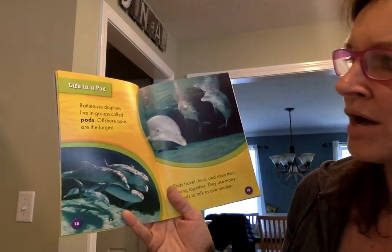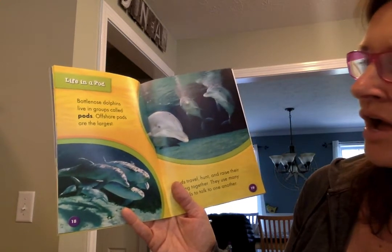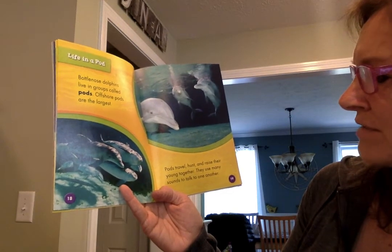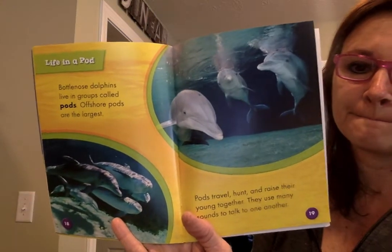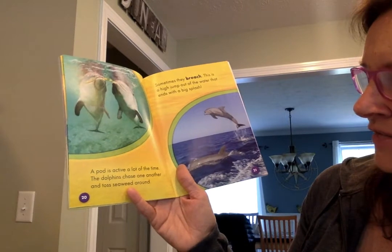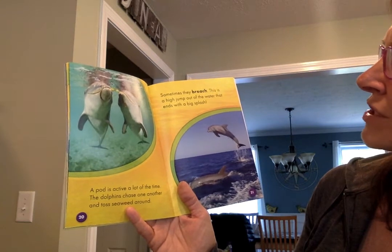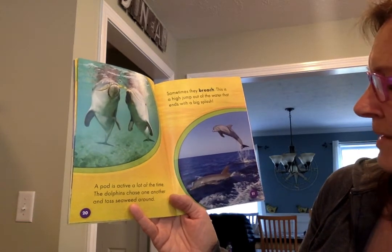Life in a pod: bottlenose dolphins live in groups called pods. Offshore pods are the largest. Pods travel, hunt, and raise their young together. They use many sounds to talk to one another. A pod is active a lot of the time — the dolphins chase one another and toss seaweed around. Sometimes they breach, which is a high jump out of the water that ends with a big splash.